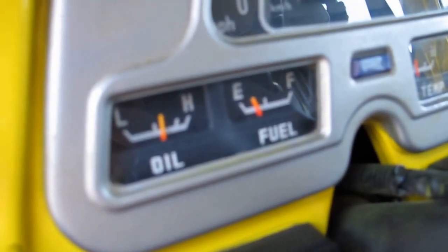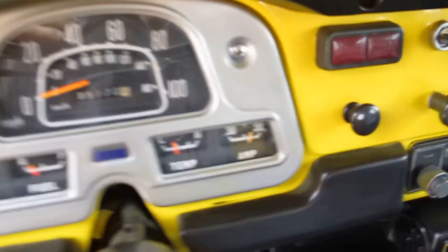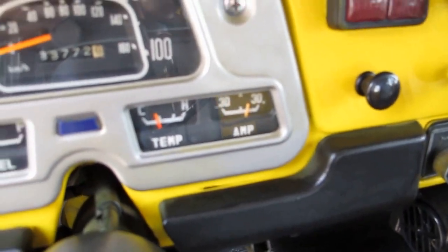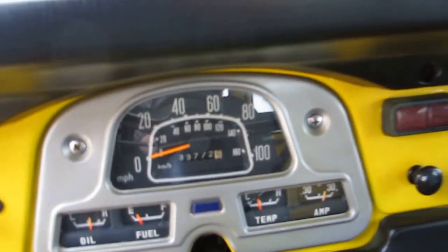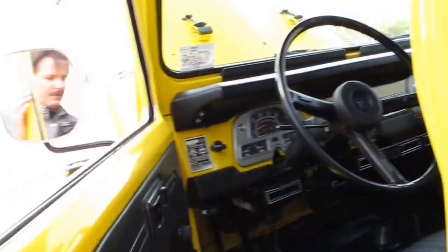It's idling right now. It has good oil pressure. The engine runs very cool — you can see the temperature. I've had it running for about 30 minutes. The battery is charging. It shows 133,000 miles.